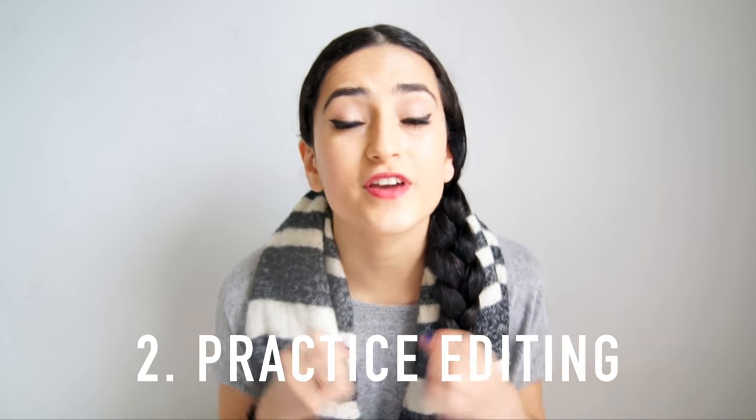Number two: practice editing. If you have Windows, find a free program that you can start practicing with, such as Movie Maker. And if you have a Mac, use iMovie. As you start filming, just put together the video and play around with the system to get more comfortable with it. I think it's the most interesting thing to watch your editing skills grow throughout all the videos you make.